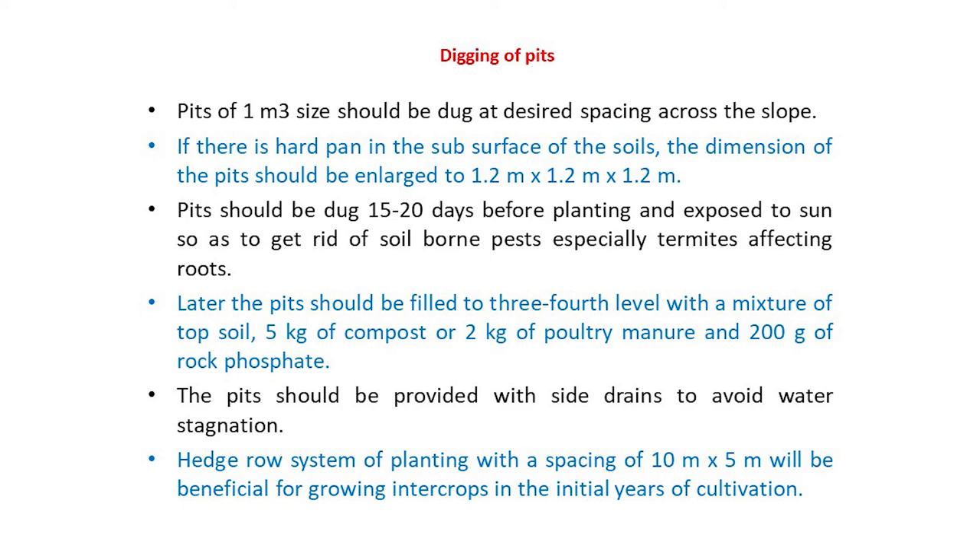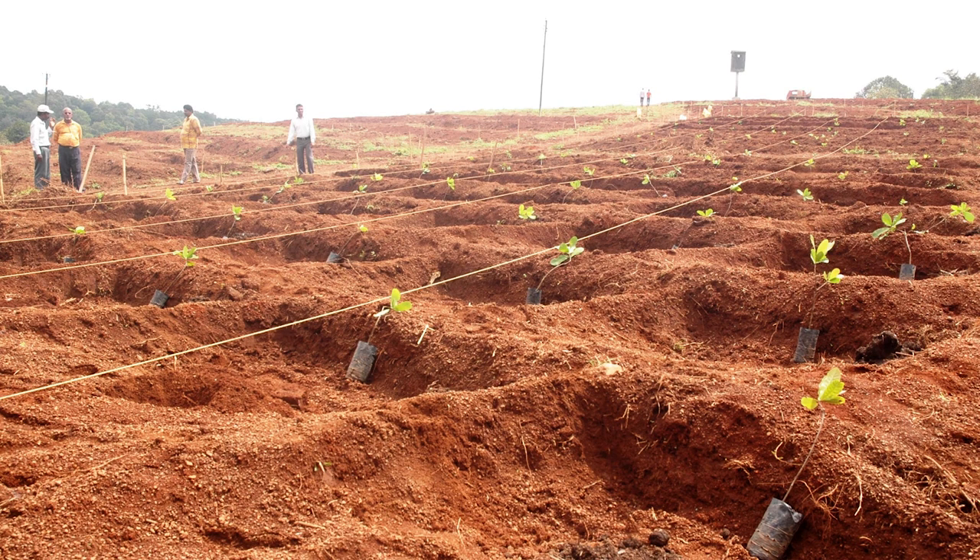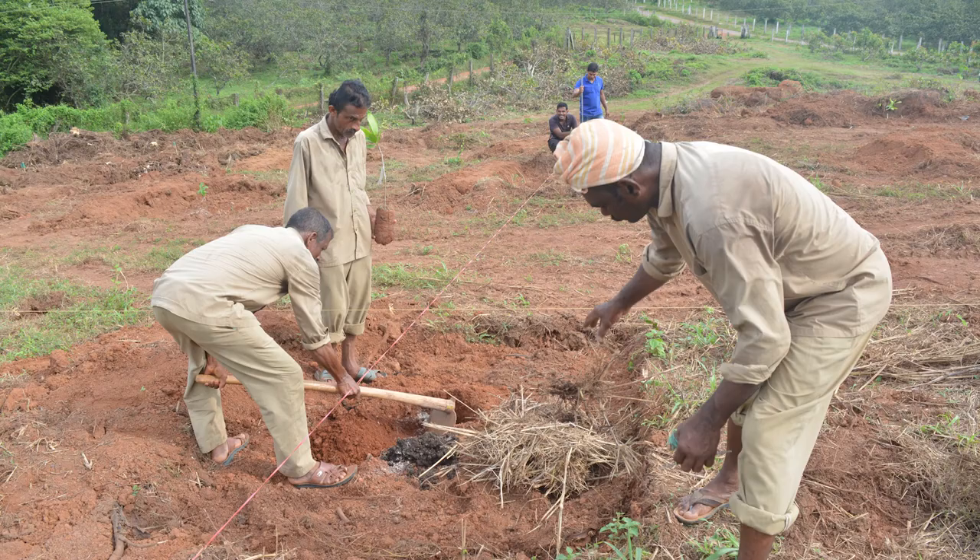If there is hard pan in the subsurface of the soils, the dimension of the pits should be enlarged to 1.2 m by 1.2 m by 1.2 m. Pits should be dug 15 to 20 days before planting and exposed to sun to get rid of soil-born pests, especially termites affecting roots. The pits should be filled to 3/4th level with a mixture of topsoil, 5 kg of compost or 2 kg of poultry manure and 200 g of rock phosphate. The pits should be provided with side drains to avoid water stagnation.